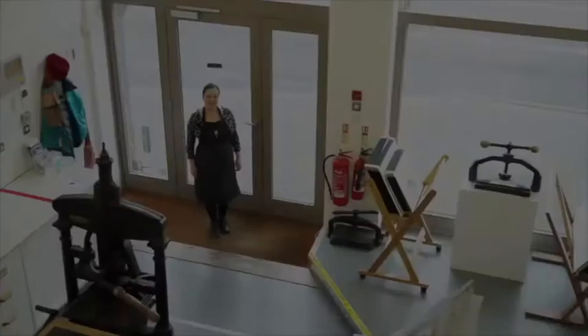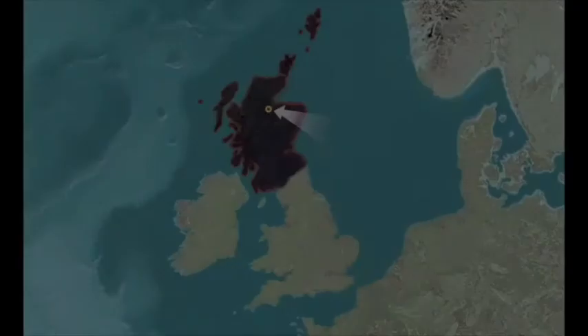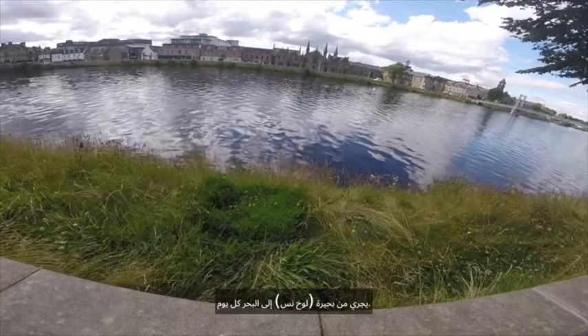This is Highland Print Studio and we're going to give you a tour. This is Scotland, the most interesting and clever part of the UK. The arrow points to Inverness, capital of the Highlands in the north of Scotland, where Highland Print Studio is situated on the banks of the river that flows from Loch Ness to the sea every day.